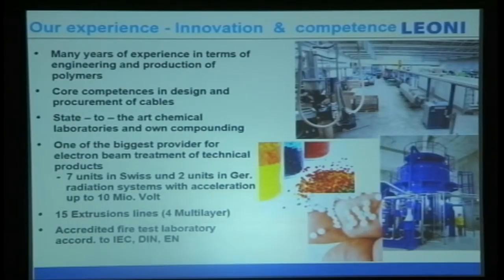We cross-link without using any chemicals, because chemicals have effects — the material gets harder over time, and later I will share with you what the effect is in terms of solar cables. We have multiple extrusion lines, and all our laboratories are accredited by third party.